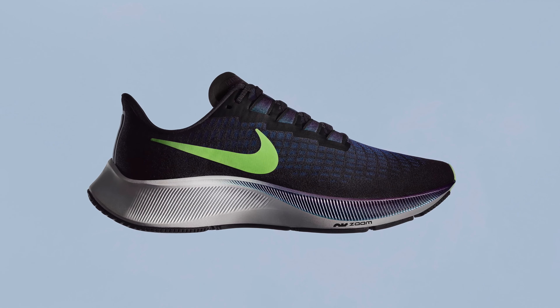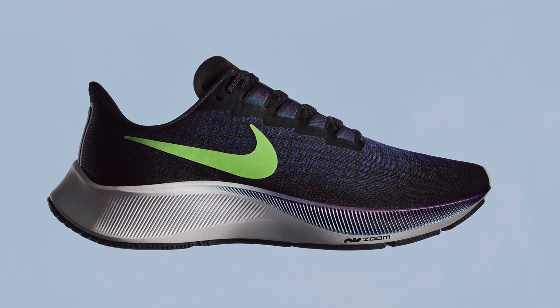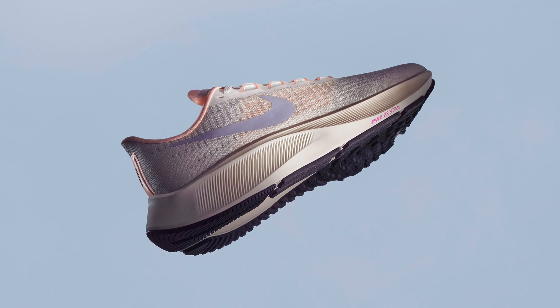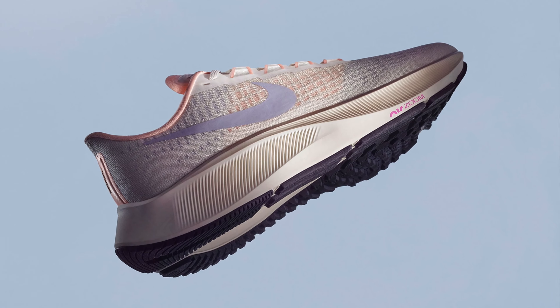The improvement isn't just from the larger Zoom Air unit in the forefoot — they also switched out standard Phylon for React foam. Nike React is a super soft and bouncy foam that's one of the most comfortable foams I've ever felt underfoot. Paired with the Zoom Air unit in the forefoot, the Nike Pegasus 37 is an incredibly comfortable shoe. For $120, you're getting incredible underfoot comfort in a solid lifestyle and running sneaker. I wear it almost every single day, and I have over 100 pairs of shoes — I love this sneaker.